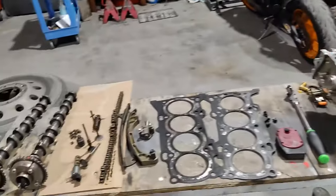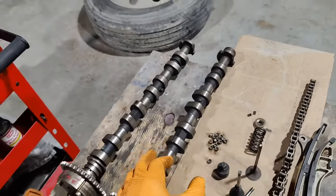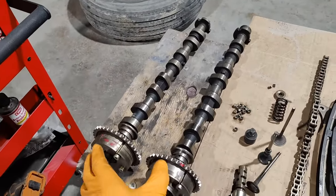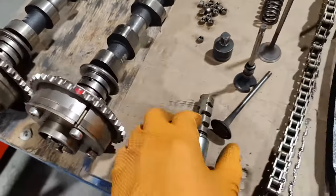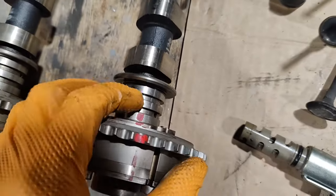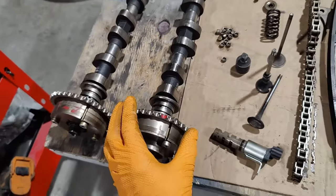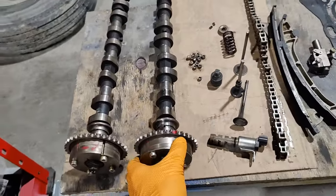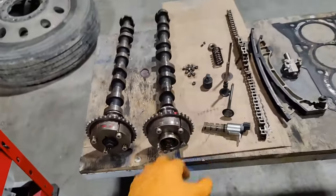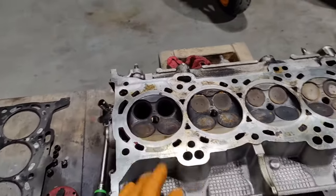Another problem can be the camshafts — a worn-out sprocket, or in this case a variable valve timing camshaft where both intake and exhaust are variable valve timing. Inside is the actuator, and this is the variable valve timing solenoid that applies oil pressure through these holes. When the camshaft receives pressure, the sprocket changes position relative to the camshaft, moving to retard or advance. If this mechanism doesn't work properly — doesn't lock in place or wiggles back and forth — the valves won't open and close at the right time, causing compression loss.